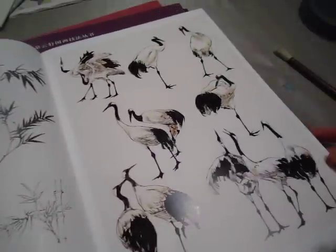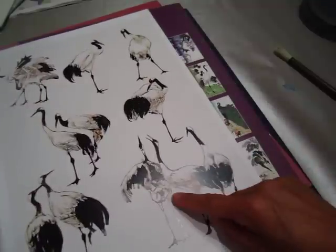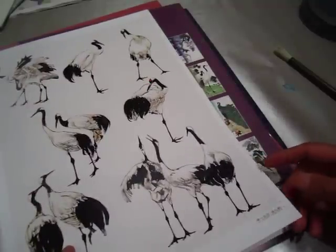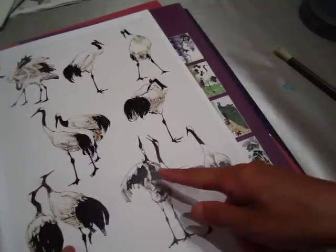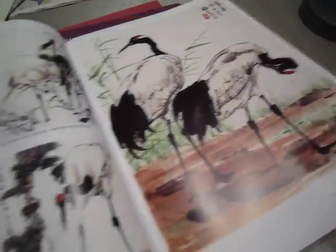Oh, I love this tree. I love this bamboo. It's a, it's a singing to the sky. Oh, this one is so pretty.